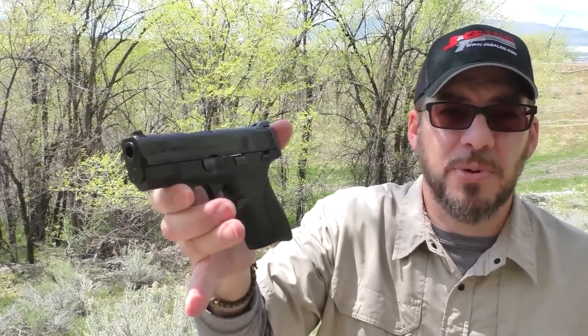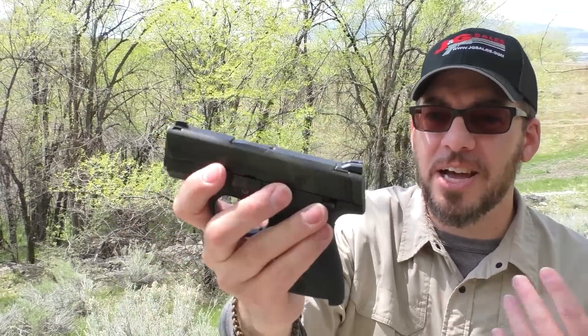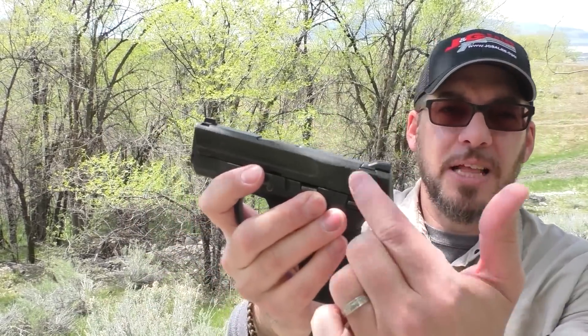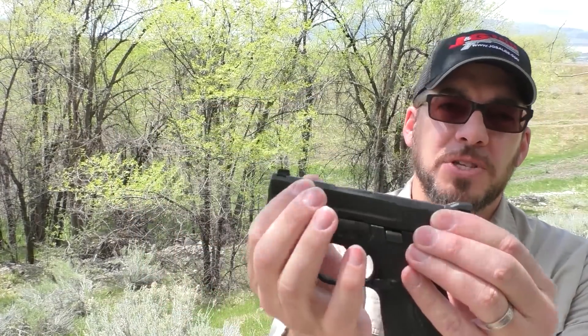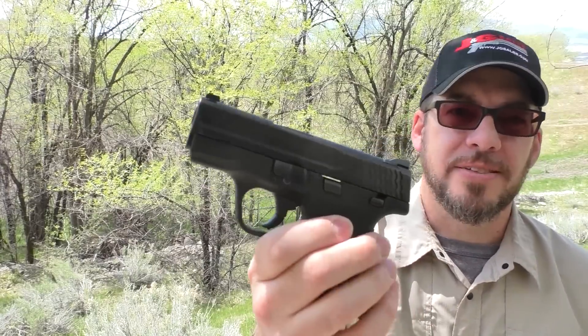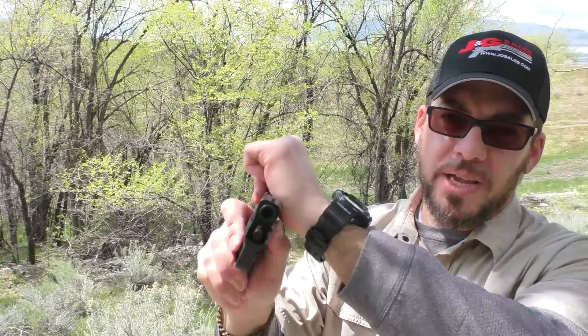Smith & Wesson, you've done a great job creating a nice looking gun. It's not ugly, it's not weird looking. I like these scalloped serrations here on the back — those are really nice looking. Some forward serrations would be good; I'll talk about why I think that might be coming. And also takedown — super easy.